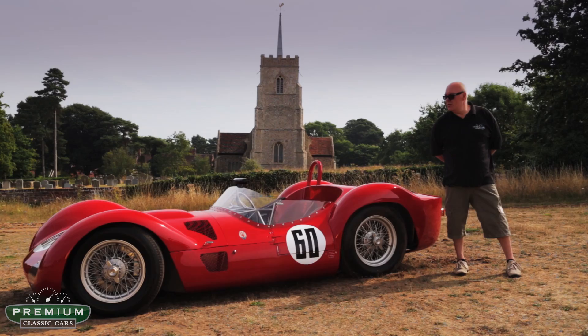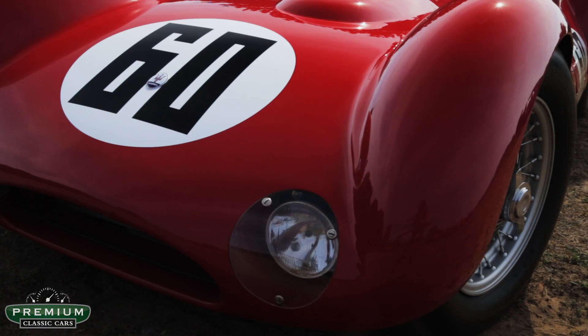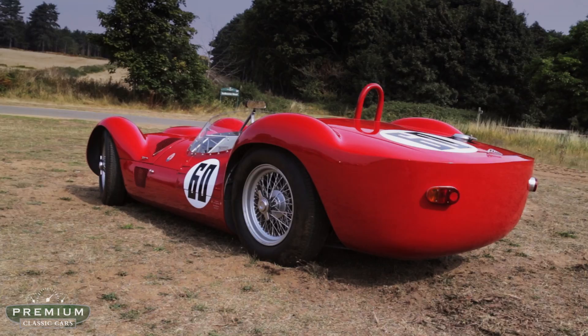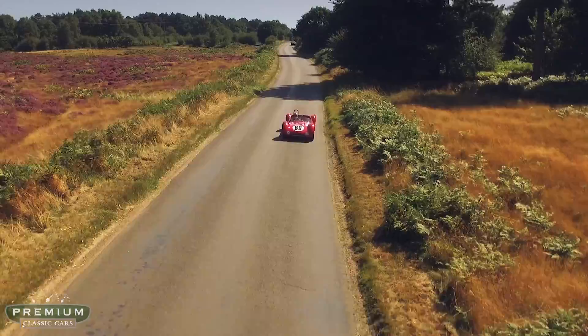Here we have a Maserati Birdcage Tipo 61 — one of the absolute jewels from Maserati and such a rare car. 20 cars were made initially, with 16 believed to survive; many of them raced, many of them crashed. This car was no exception, suffering an end-over-end crash at Daytona many years ago, but it has been lovingly put back together again with largely Maserati Birdcage parts. It's a two-litre engine, being the more reliable engine, developing well in excess of 250 brake horsepower.